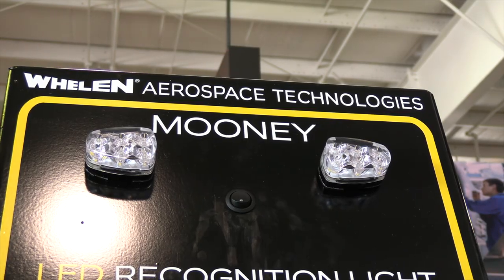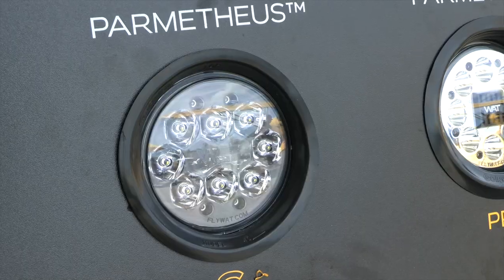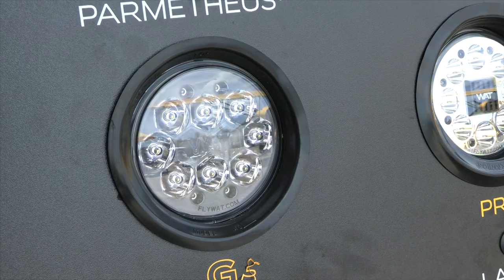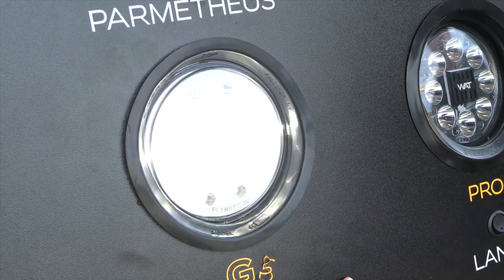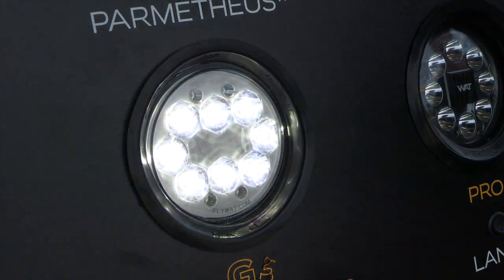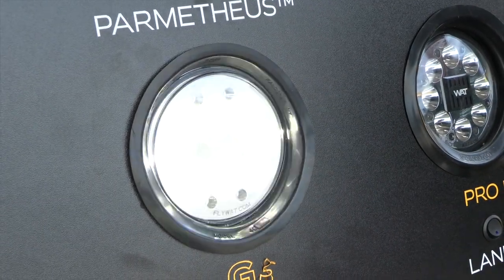We also have some new things: recognition lights for Mooneys out on the wingtips, which is a brand new product we've been asked for for years. We're happy to have those here. I also have a lot of new things in our G3 line, which are our newest, brightest landing lights for the money. We had a PAR 46 that we released at Sun 'n Fun last year, and a PAR 36 that we did at Oshkosh a year ago. They've been great sellers and have had overwhelmingly great reviews on the output for the low cost.